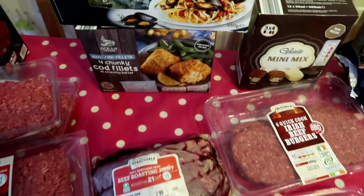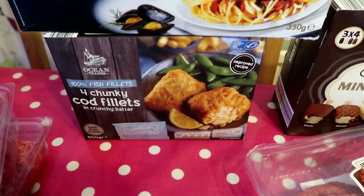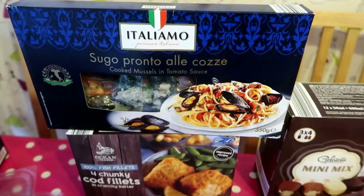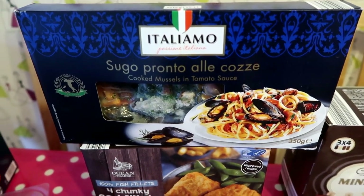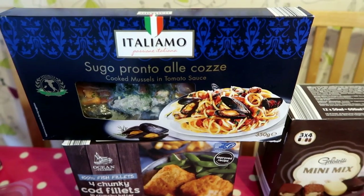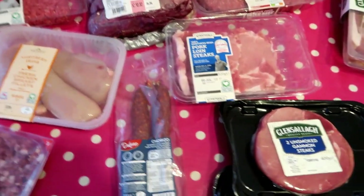Just as a backup for the freezer, there are chunky cod fillets for only £2.50 - they are 100% fish fillets, the only ones I'd buy. Then Dylan and Lola will probably have cooked mussels in tomato sauce at the weekend - they love that just added into spaghetti. Alistair and I might eat out or have a takeaway since the youngest boys aren't fussed on mussels.